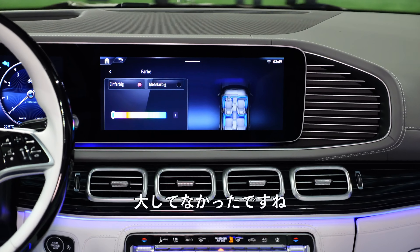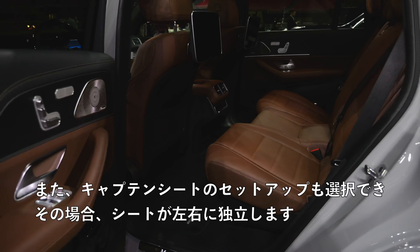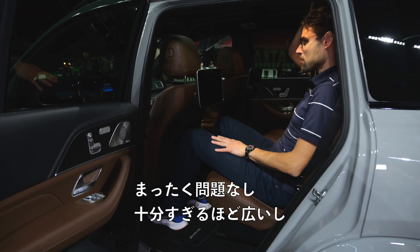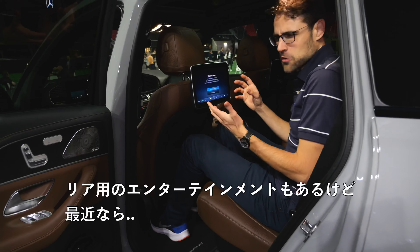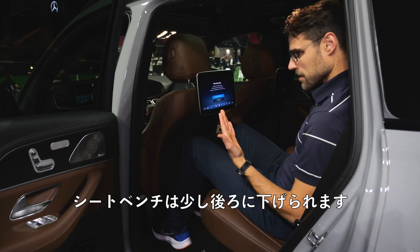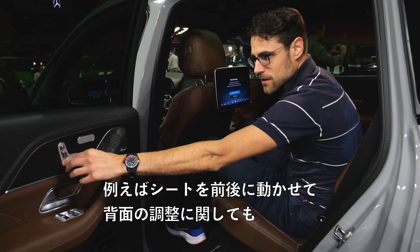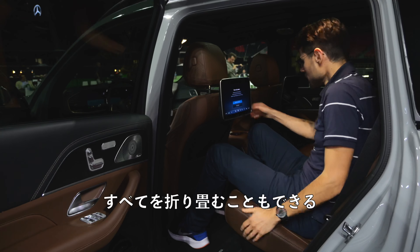Rear seating — this setup has a through bench going all the way across. You can also opt for a captain seat setup with individual seats left and right. Legroom to the front seat is totally fine. A lot of space and headroom for rear passengers, no problem. You can also get rear entertainment, but maybe nowadays you'd rather just put your own iPad there. The seat bench goes backward and you can adjust the front and back of the seat back electronically.